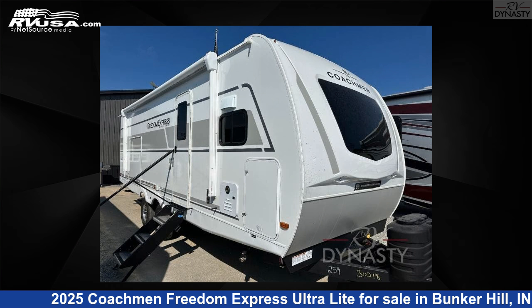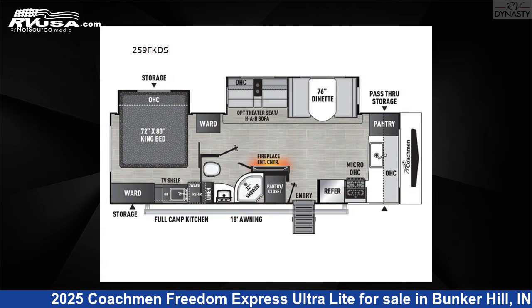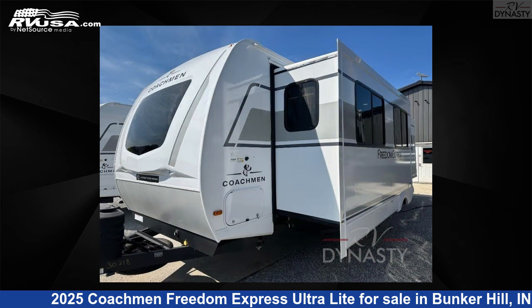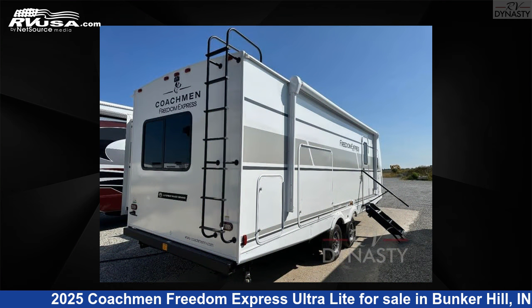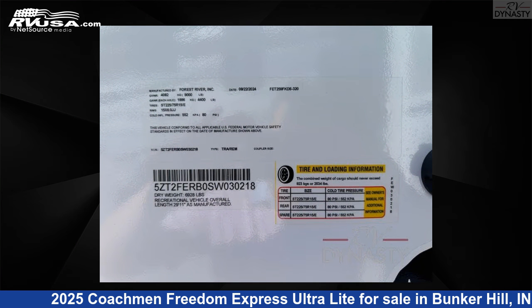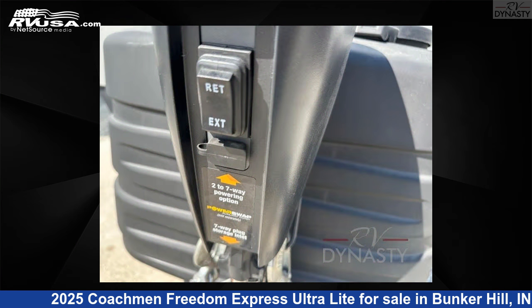This 2025 Coachman Freedom Express Ultralight 259FKDS is a travel trailer RV. It is located in Bunker Hill, Indiana, 46914 and is offered for sale by RV Dynasty. Click the link in the video description to visit RVUSA.com and see more photos as well as the current price.